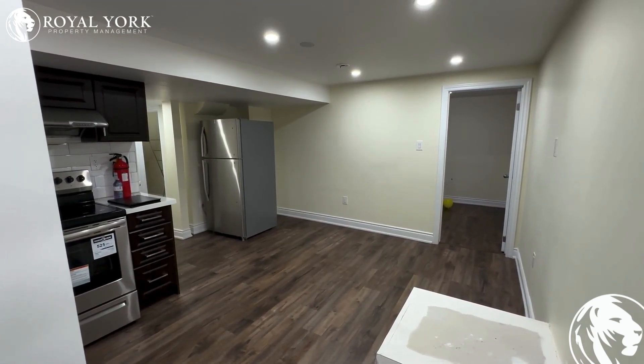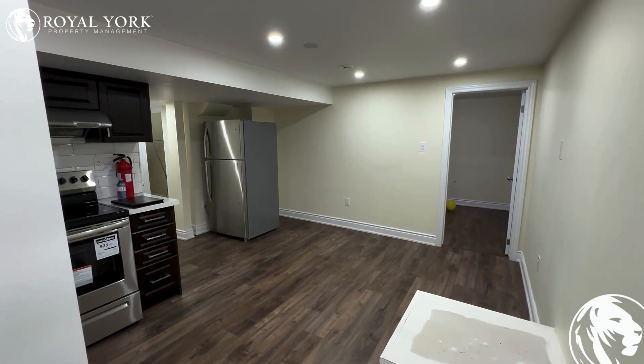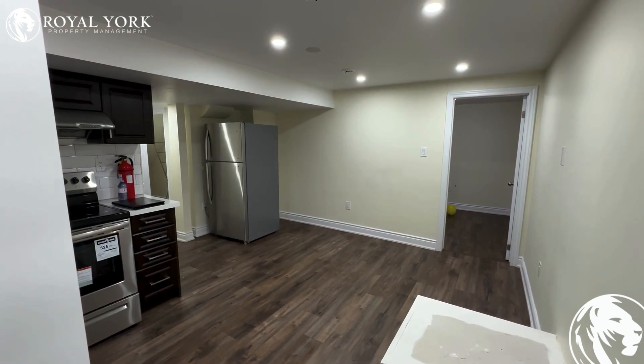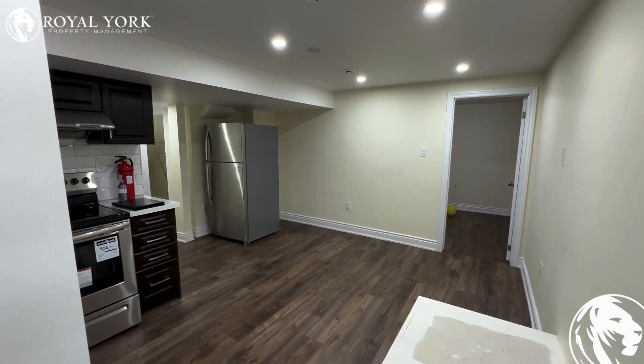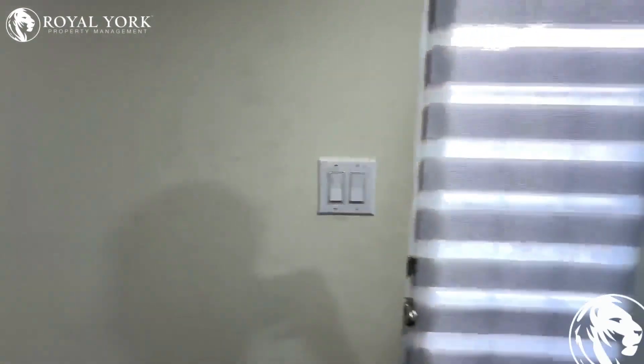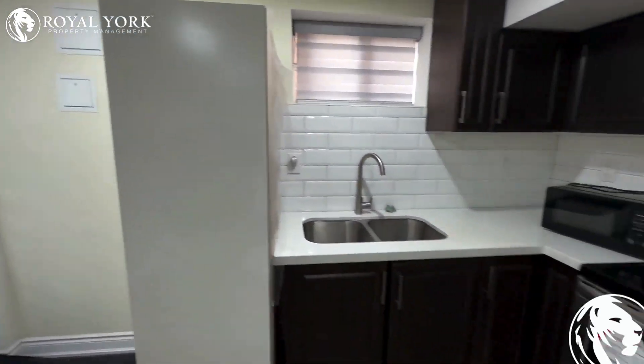Hello and welcome to Unit 2 Dallas Crescent, Brampton, Ontario. This is a two-bedroom, one-washroom basement apartment for rent by Royal York Property Management Canada. This is the entrance for the unit.